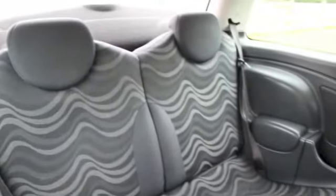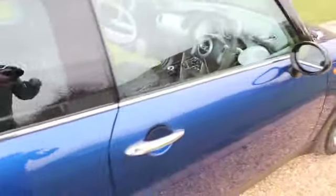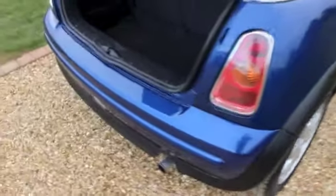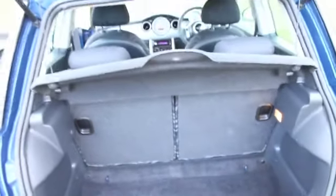The car's in great shape for the mileage. There's no real signs of wear to the seat. Alloy wheels are all in good condition. The car's had two new tyres recently. The rear bumper shows no signs of any damage. The boot area is also very tidy.